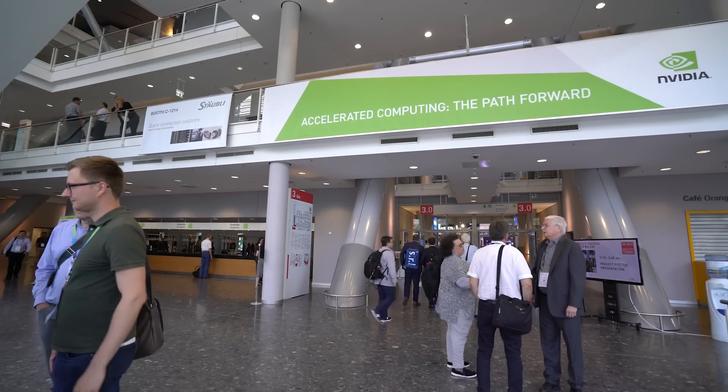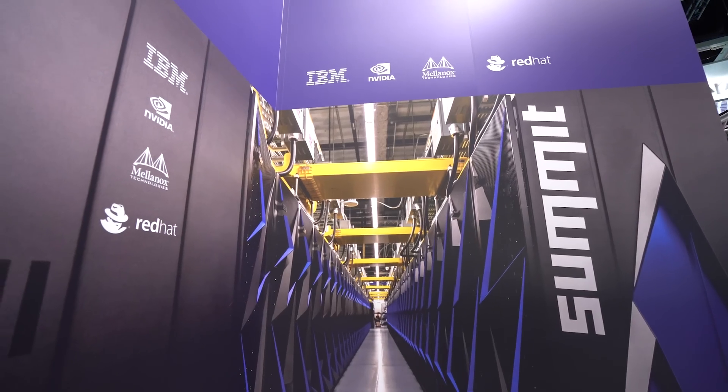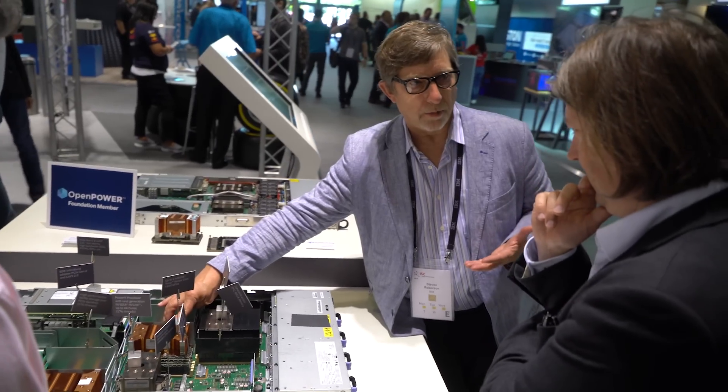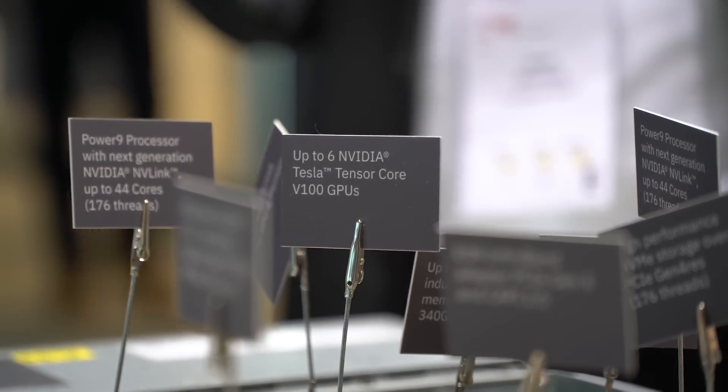We're here in Frankfurt at ISC, Europe's largest supercomputing conference. There's been a lot of excitement around NVIDIA with the new top 500 list. Summit from Oak Ridge Labs in the US is now the fastest supercomputer in the world and the first to break the 100 petaflops barrier. 95% of its performance is driven by NVIDIA's Tensor Core GPUs.